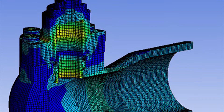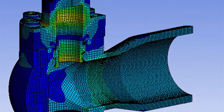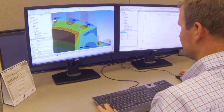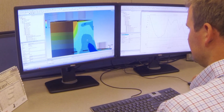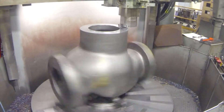During the design process, our engineers perform computer simulations to predict the valve performance and its design conditions. These simulations include applied pressure, temperature, and bolt loads to ensure performance and reliability. Once the design process is complete, the castings are poured and the prototype part is machined.